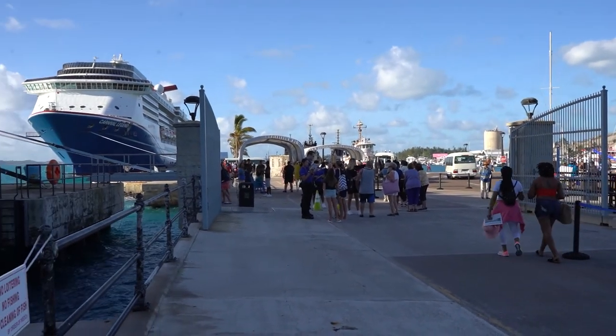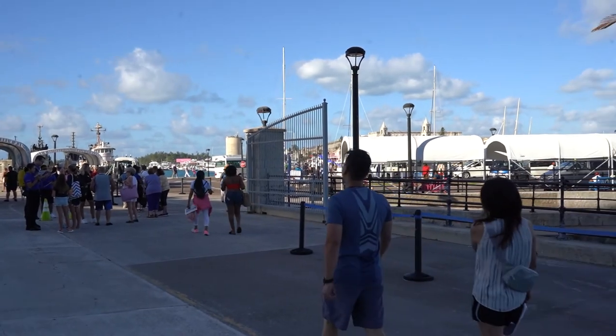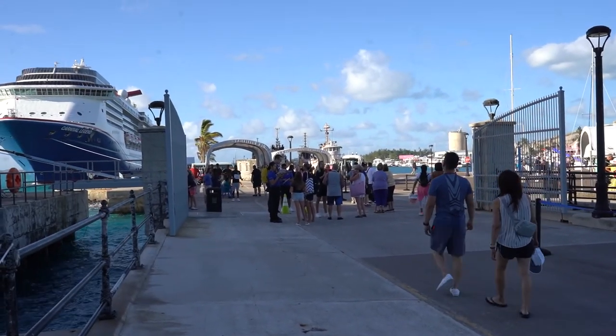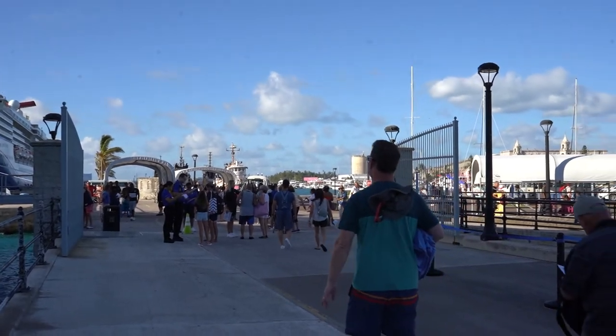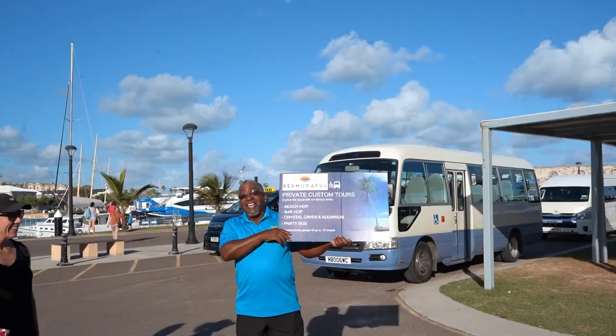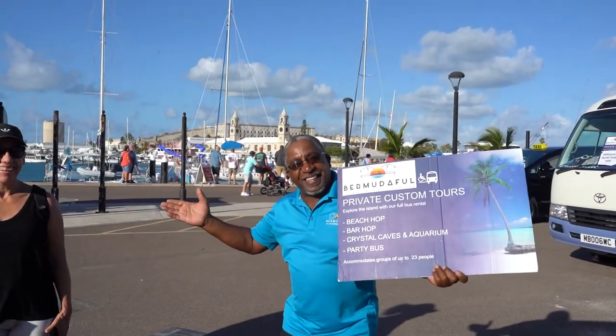One thing I really loved about this tour company is they sent me an email — I've never had this happen before — with a map of the port and a picture highlighting exactly where we're supposed to meet. It made me feel so good because I'm not going to have to go looking all over. We're heading there now. Coming to the point on the pier where shore excursions meet, as soon as you get off the ship just walk down and there will be plenty of people holding signs. I found where I'm supposed to be — Bermuda Private Custom Tours of Bermuda.